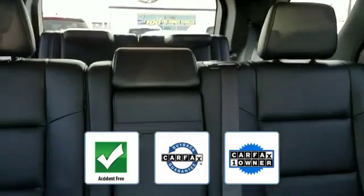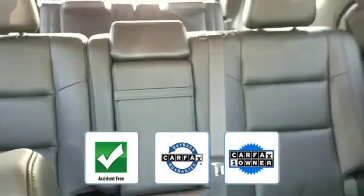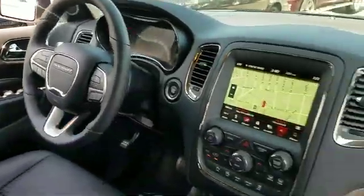This vehicle is accident-free, qualifies for the Carfax buyback guarantee, and is a Carfax one-owner vehicle. This is a top-rated dealer — call today to speak to any of our sales associates.